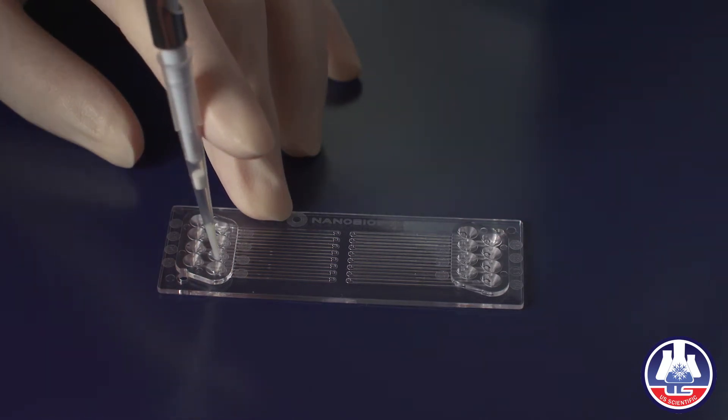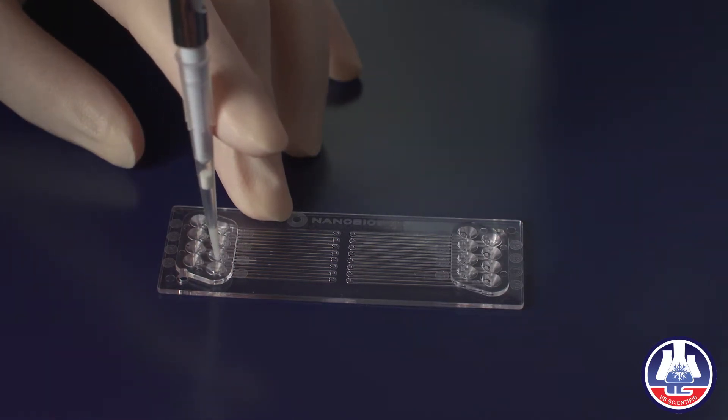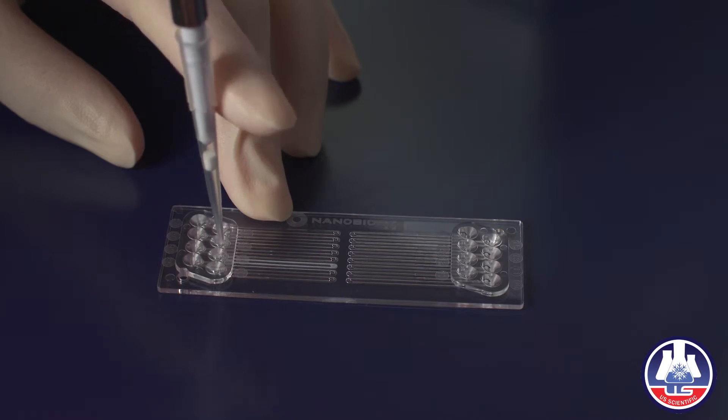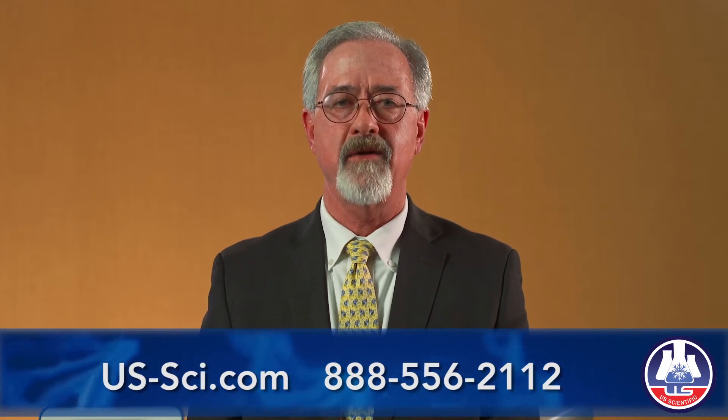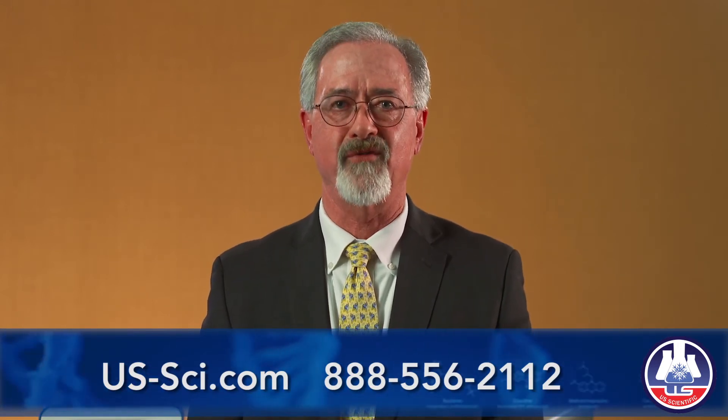This is innovation using technology to produce a faster, smarter, smaller, and more economical instrument. Please visit our website at US-SCI.com or call us at 888-556-2112 for more information.